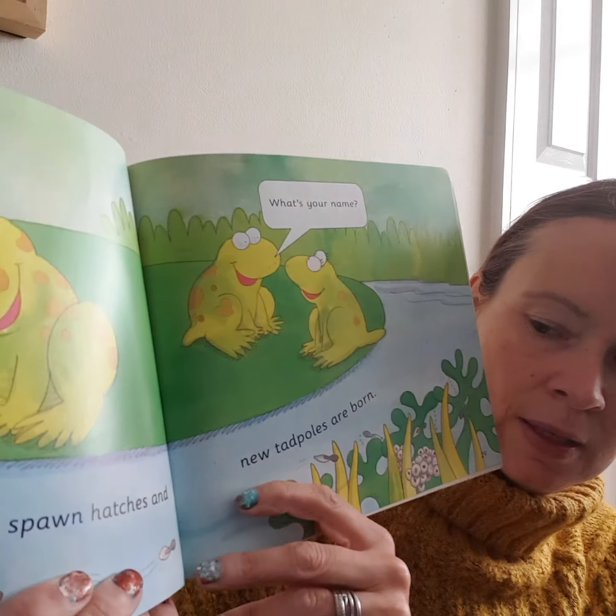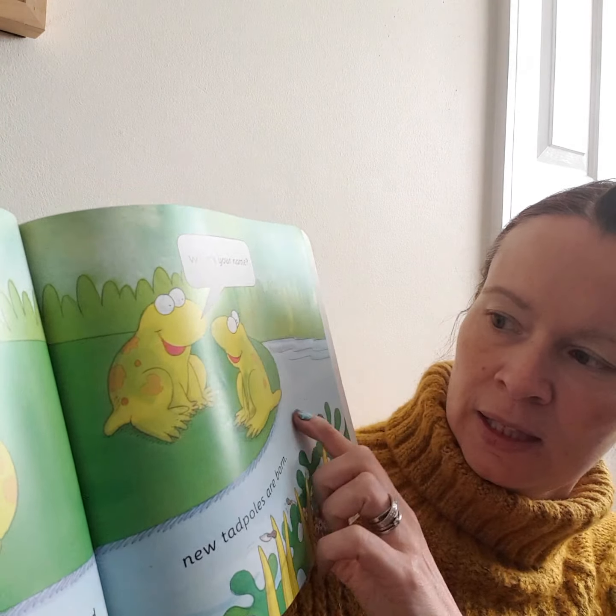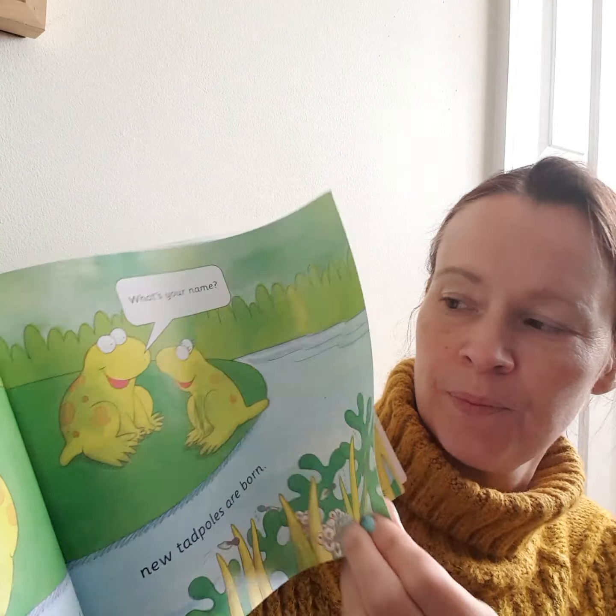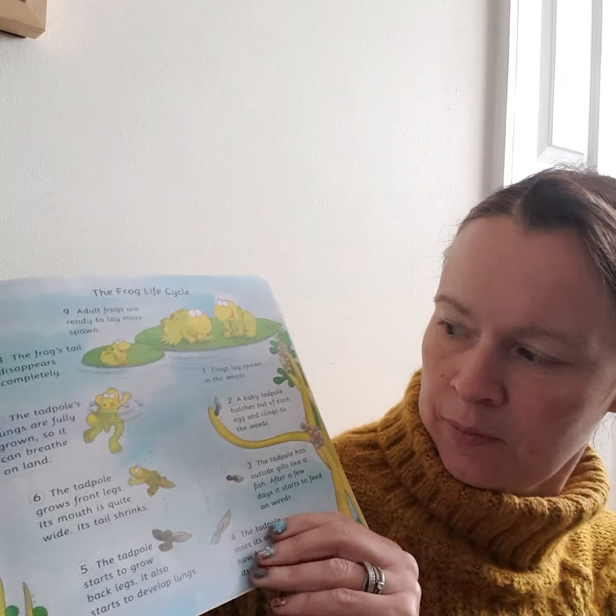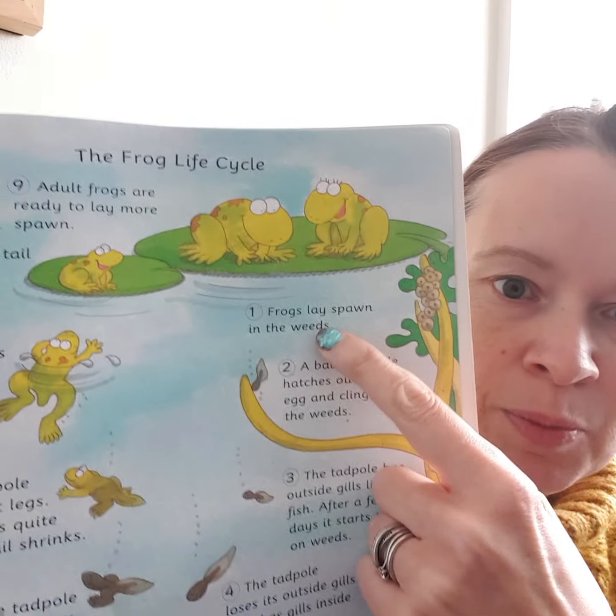...getting bigger, and then they become frogs. Frogs lay spawn in the weeds. A baby tadpole hatches out of the egg.